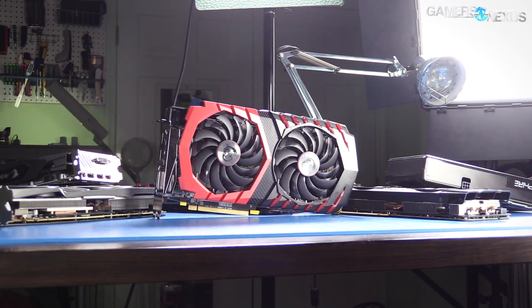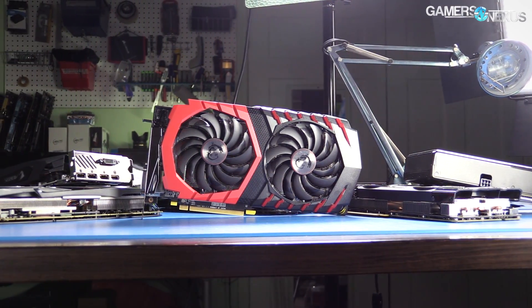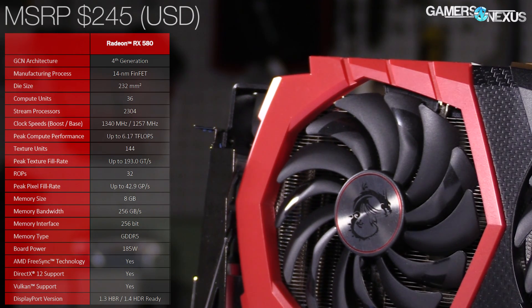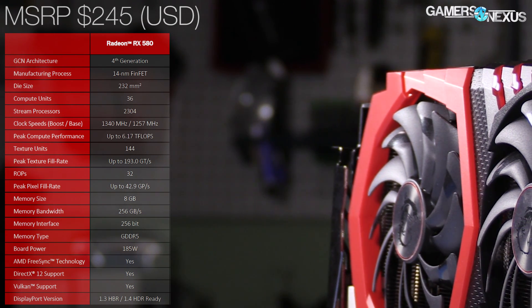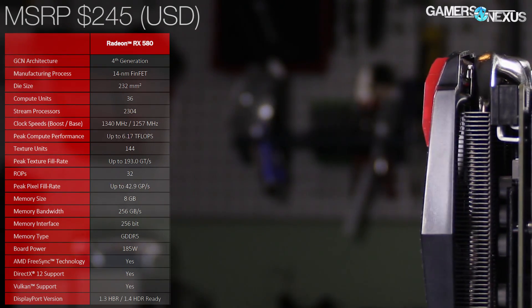That means we'll be testing these individually and doing individual reviews of the cards as they come out, rather than a blanket 580 review using a reference model with updates later. The clocks are dictated by the partners, so overall what we're seeing is basically a pre-OC on something like an RX 480 — the frequency out of the box is higher than both the reference and most partner models. For the MSI card, it has the Twin Frozr cooler with a stock clock of about 1367 MHz peak, tending to average around 1340 to 1350.